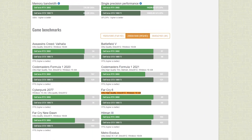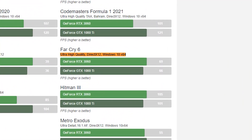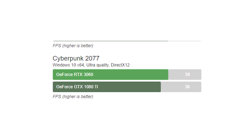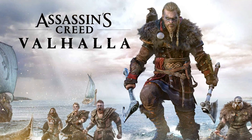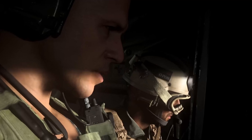The 3060 performs better in Far Cry 6 with 69fps, compared to the 1080 Ti's 66fps. In Cyberpunk, the 3060 also outperforms with an average of 39 frames versus the 1080 Ti's 36 frames. In Assassin's Creed Valhalla, the 3060 averages 54fps compared to the 1080 Ti's 53fps. Overall, the 1080 Ti fared better at 1440p resolution compared to its 1080p performance.